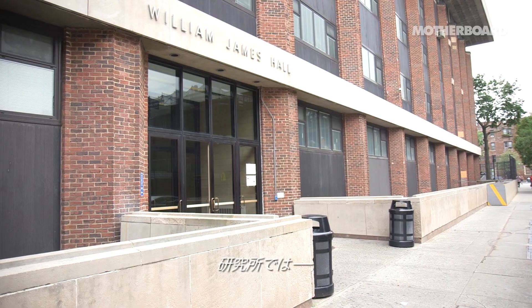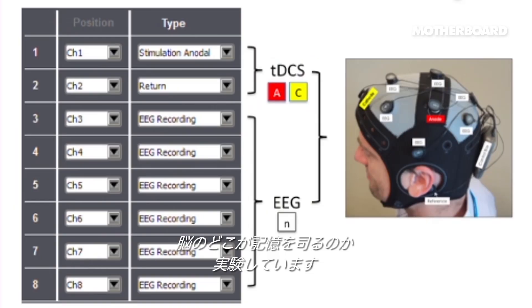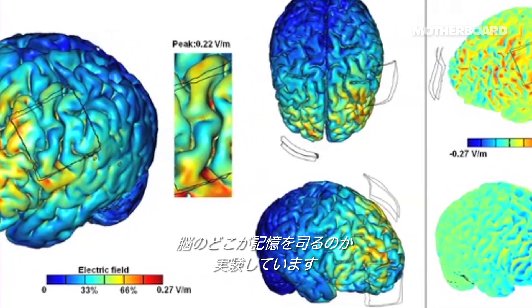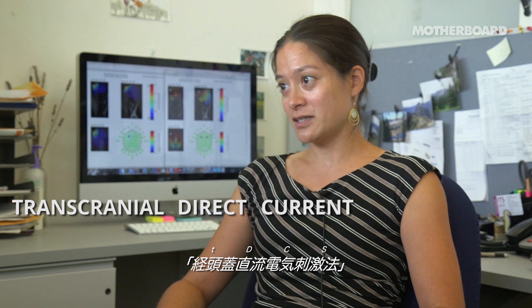My name is Elizabeth Chua. I'm an assistant professor here at Brooklyn College. In our research lab, we run experiments. One of the things we do is examine what areas of the brain are involved in memory, and one of the tools that we use to do that is transcranial direct current stimulation.